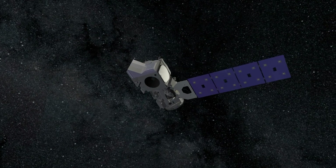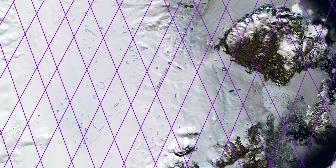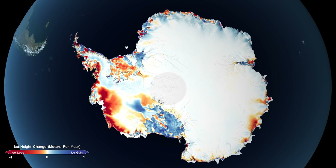Using the most advanced Earth-observing laser instrument NASA has ever flown in space, scientists have made precise, detailed measurements of how the elevation of ice sheets in Greenland and Antarctica have changed over 16 years. We can actually see some processes at a scale that's almost long enough to tell us about the climate in those two places.